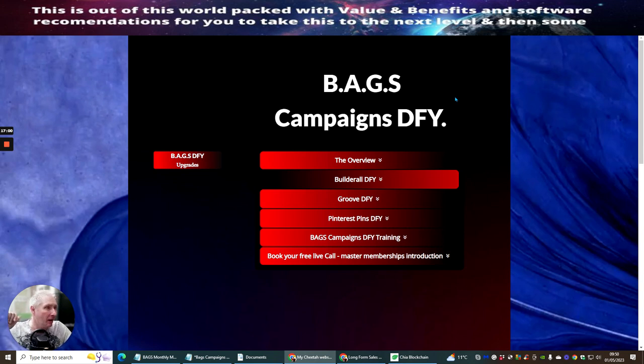So that's it, ladies and gentlemen — grab your Bags now. Bags of value, bags of benefits, because before you know it you're going to miss out on this great launch. This is a five-day launch and prices will be going up to roughly $19 for this product after the five-day launch. So make sure you grab Bags Campaigns Done For You now. All the best.